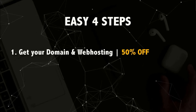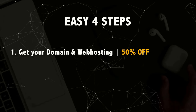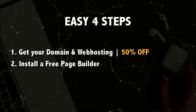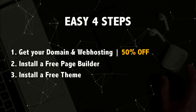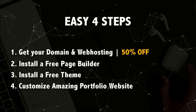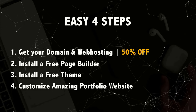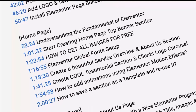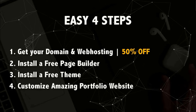The four steps are: first, get your own domain name and web hosting — I'll provide a 50% discount link. Second, install a free page builder. Third, install a free theme. Finally, start customizing the portfolio website. I'll be adding timestamps in the description so you can jump to the part you need. Let's start with step one: getting your domain name and web hosting.